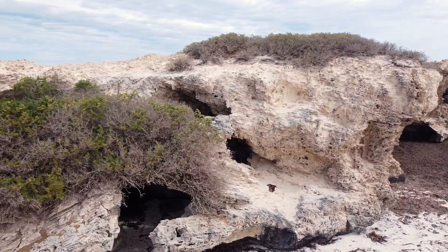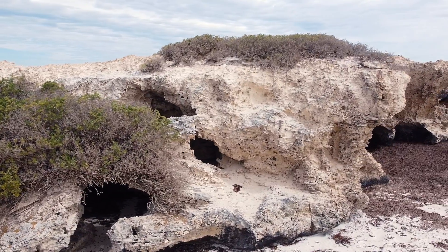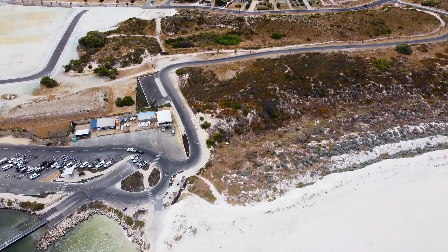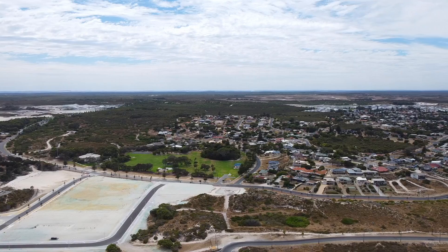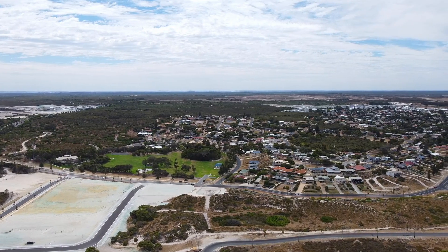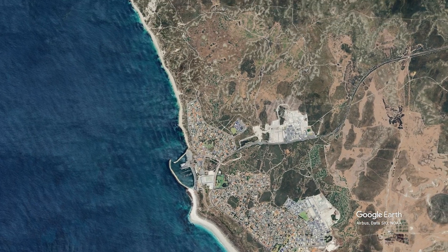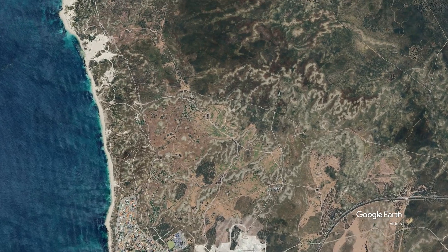Back to Two Rocks — whilst the rocks themselves do not show any direct tsunami evidence, sand dunes just inland show multiple tsunami deposit features. Google Earth clearly shows a wave splash zone with multiple overlapping dunes. Stay tuned, because future episodes will come from this exact location.